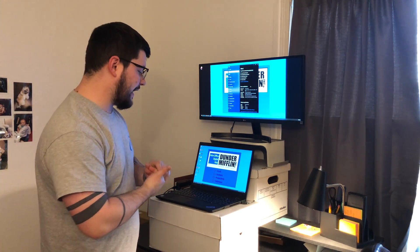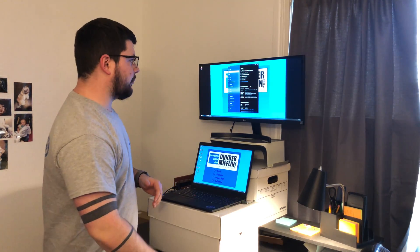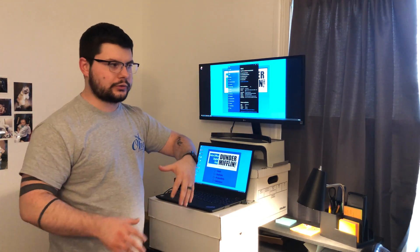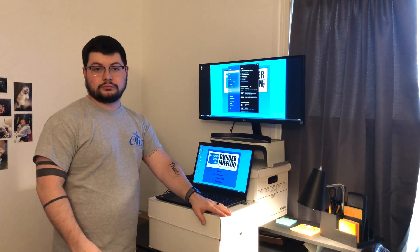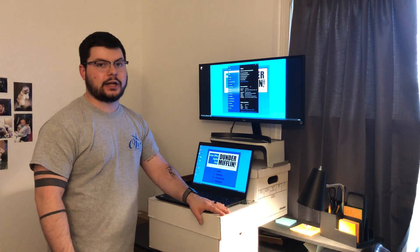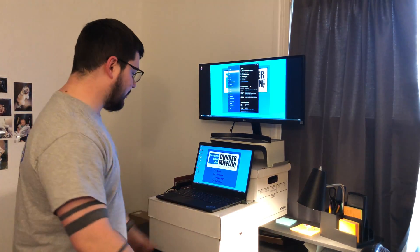I work for a transportation company and I'm part of the IT department as the help desk technician. We have coordinators that coordinate truckers and things like that, so everyone has pretty nice computers. Pretty much everyone has laptops so we can work from home.